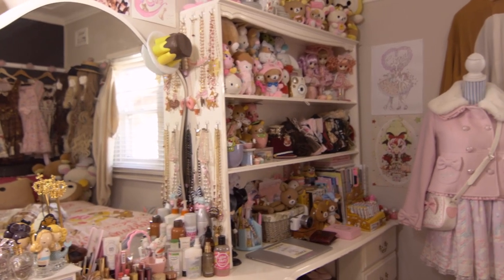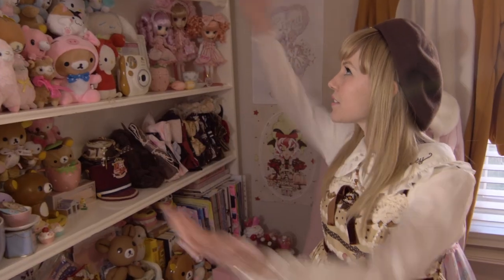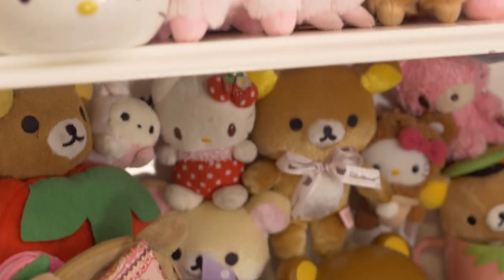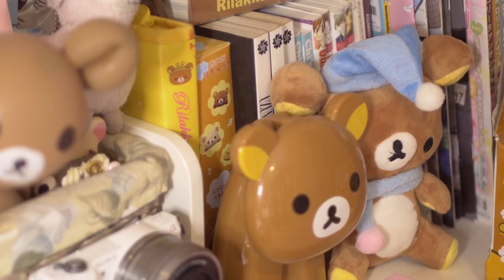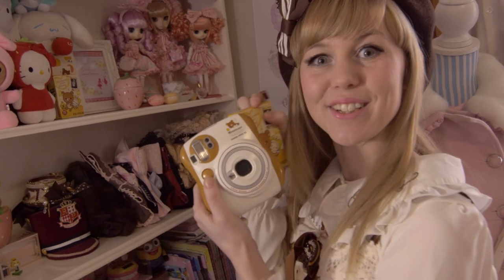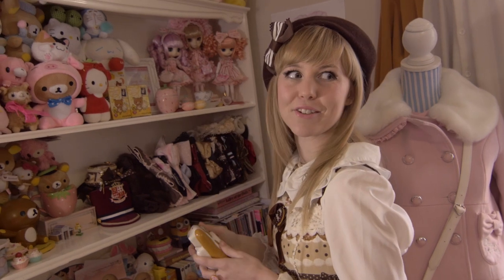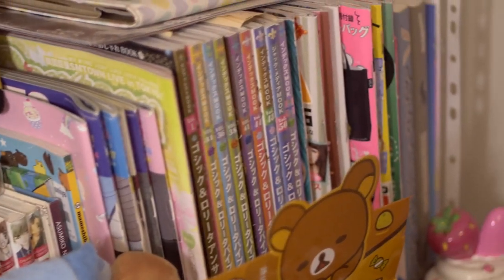This is my bookshelves, where I keep everything I've hoarded over the past few years. This is my Rilakkuma shrine, where I collect everything and anything that is Rilakkuma — from pens to a balloon. I have a Rilakkuma Polaroid but the batteries are dead. I'm such a hoarder that I kept the box it came in because it's got a picture of Rilakkuma on it. I have a lot of GLBs.